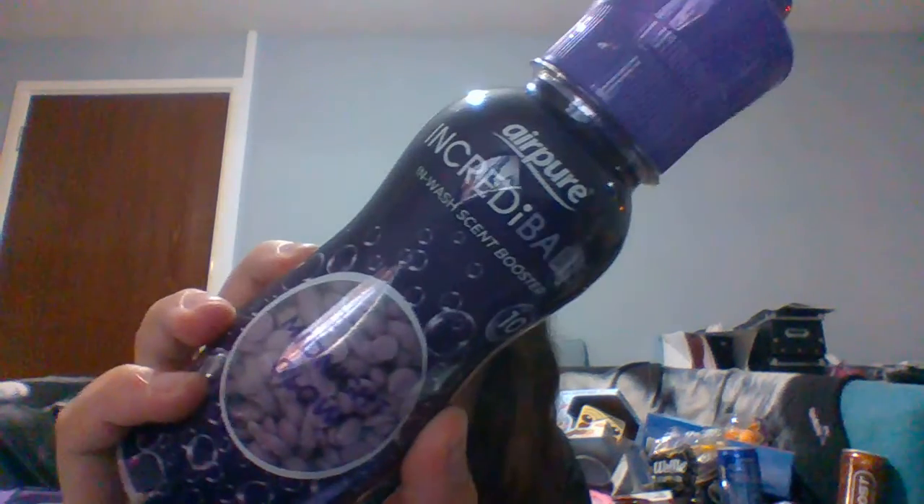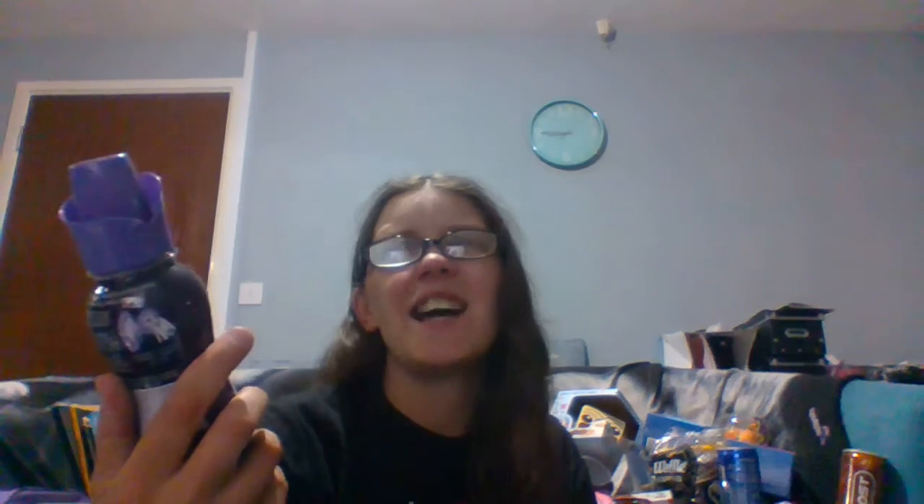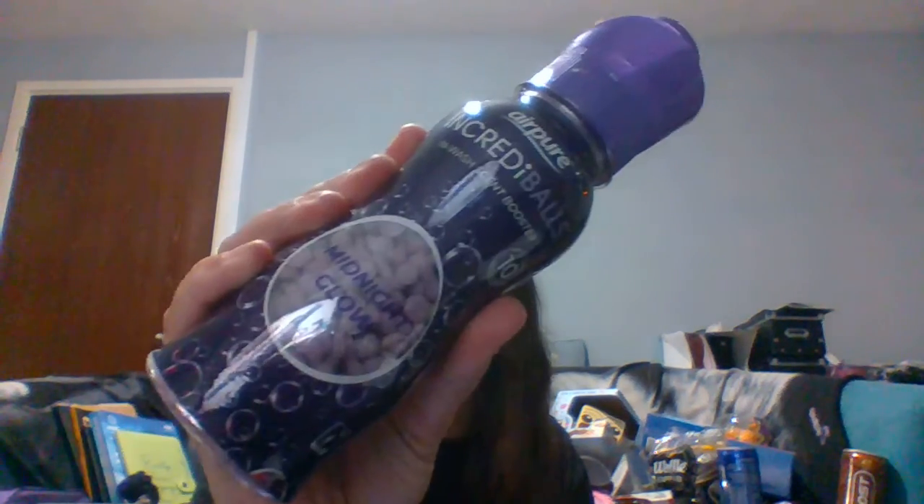The next item was these Midnight Glow Beads — a pound. These are Air Pure's Midnight Glow incredible beads. Basically you stick them in your laundry. It says up to ten washes, though in honesty it's quite a small bottle, probably three or four washes. But it does smell quite nice. That was a pound.